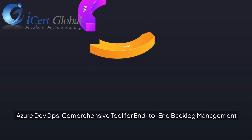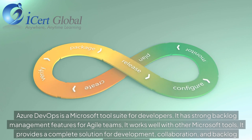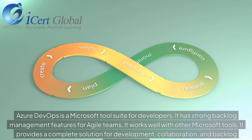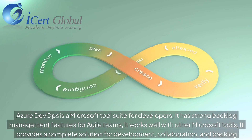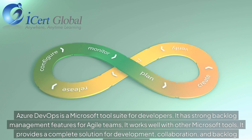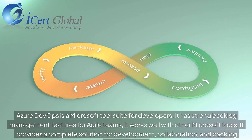Azure DevOps — a comprehensive tool for end-to-end backlog management. Azure DevOps is a Microsoft tool suite for developers with strong backlog management features for agile teams. It works well with other Microsoft tools and provides a complete solution for development, collaboration, and backlog management.